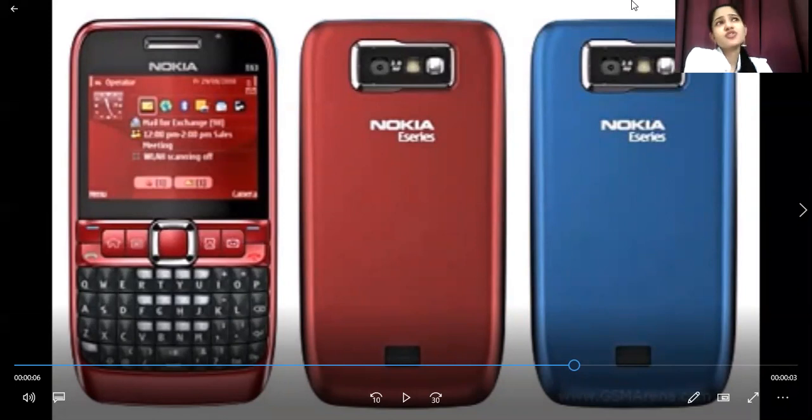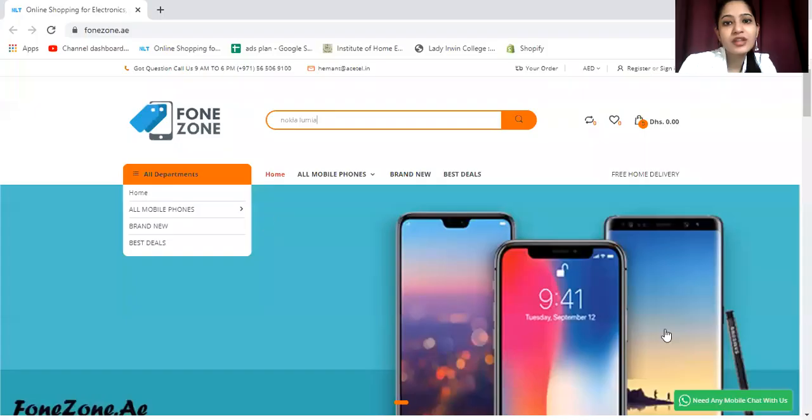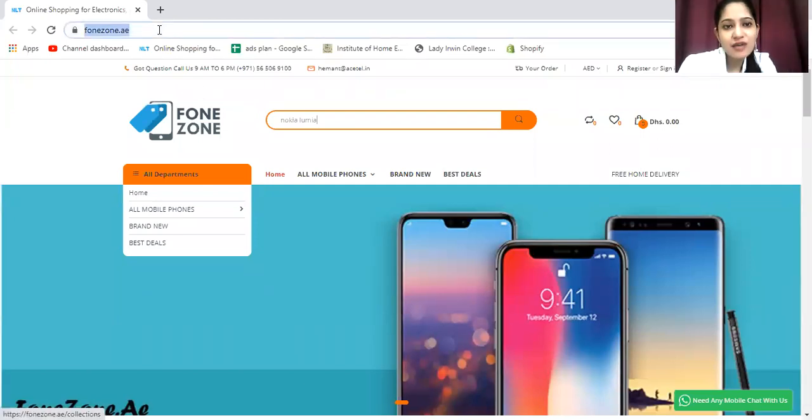This variant offers great pricing on various sites. One site available to us is phonezone.ae — that is the website where you can find this phone at competitive prices.